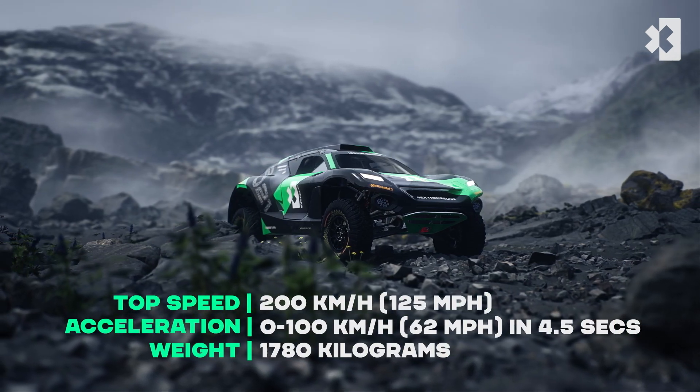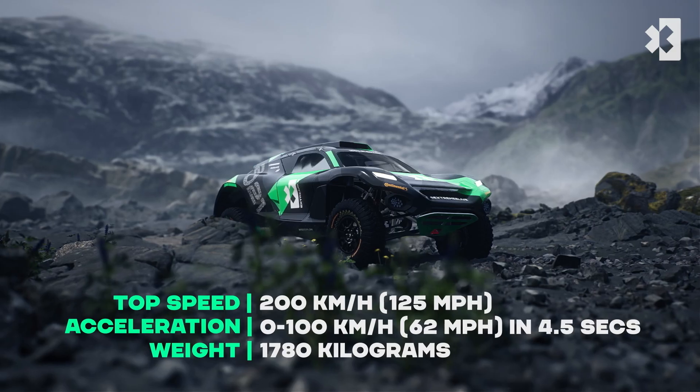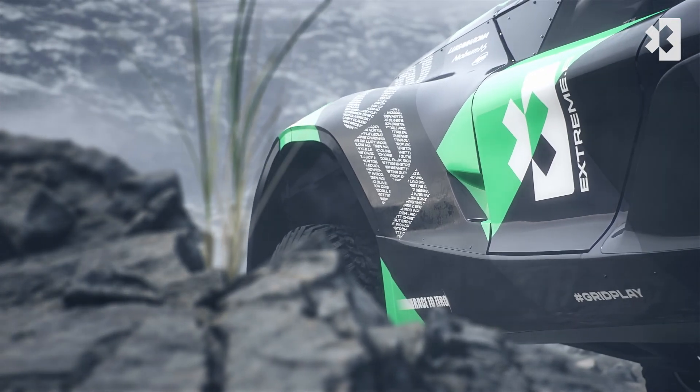Extreme's revolutionary electric SUV, the Odyssey 21, is an outstanding feat of racing technology and is designed to take on perhaps the toughest challenge in motorsport.